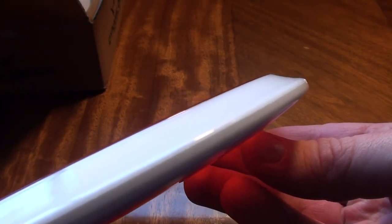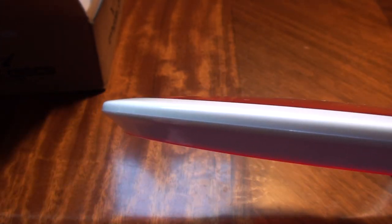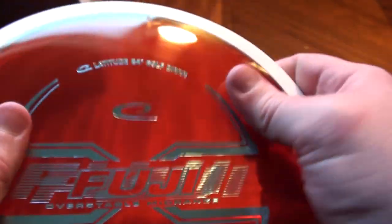177 grams. Here's a look at the profile — definitely deeper than the Gobi, I'd say. That looks a little slower. Alright, so here's why I'm afraid of this disc.